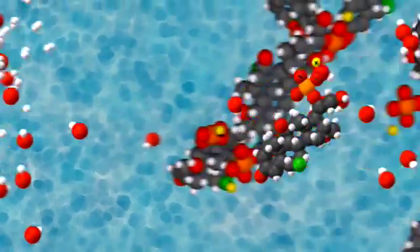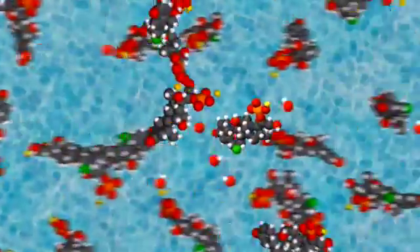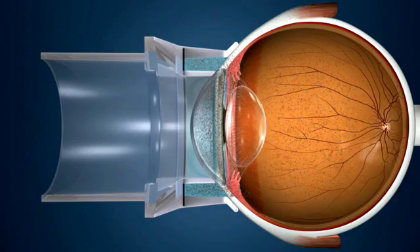These ions exert a force upon like-charged molecules known as electrorepulsion, which is based upon the principle that like charges repel one another. This electrorepulsion between the newly created ions and like-charged drug molecules drives the drug molecules into the ocular tissues until they reach the anterior and posterior segments of the eye.